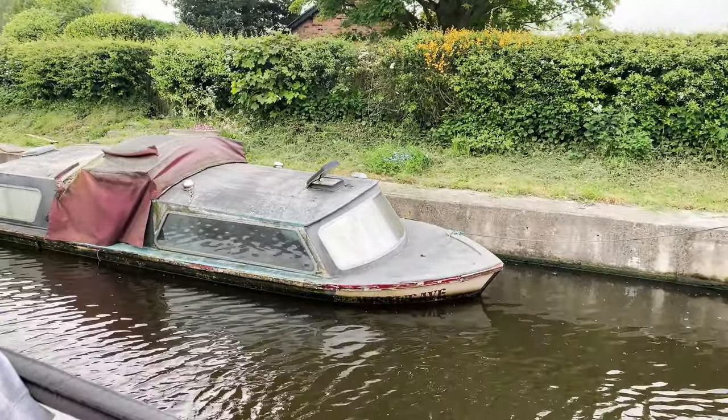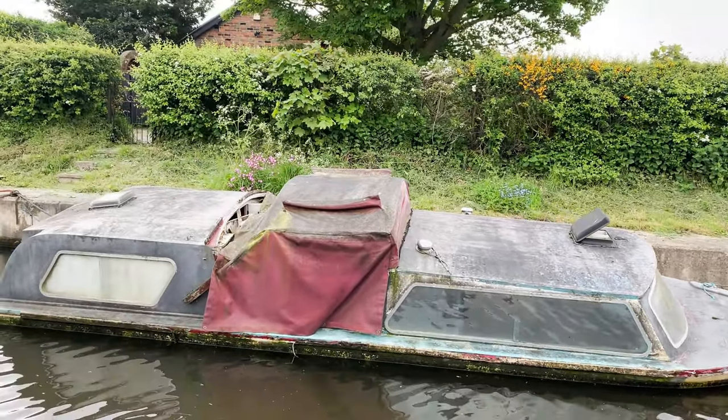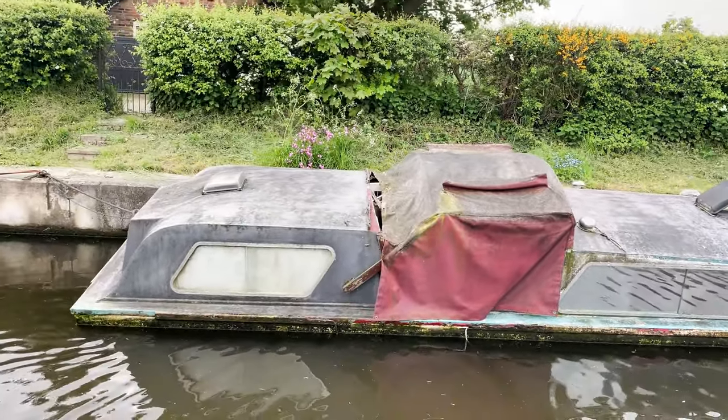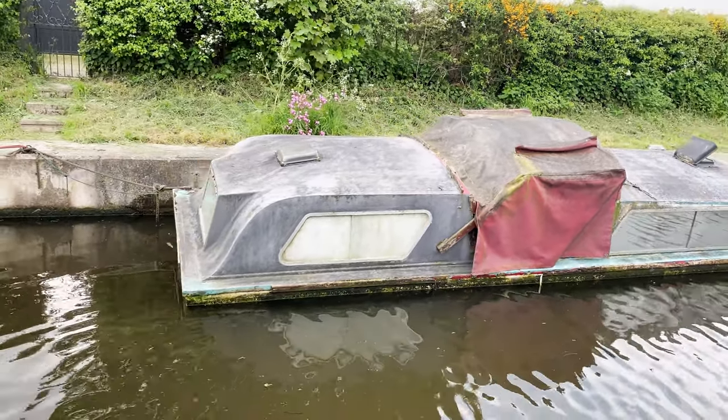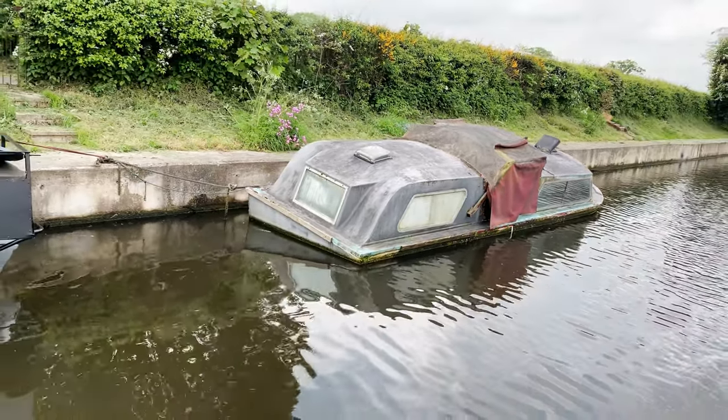And yet another cabin cruiser that has sunk — seems to be a theme this year. We've seen lots of cabin cruisers in this state that have sunk. Don't quite know why.